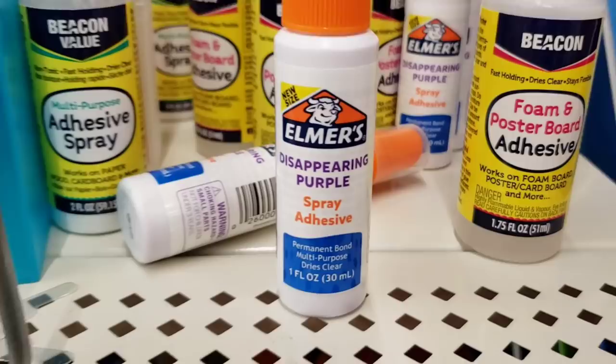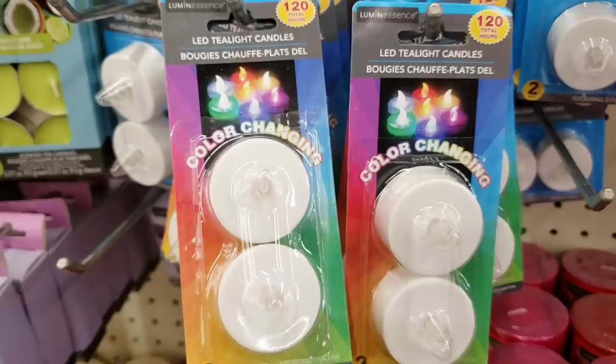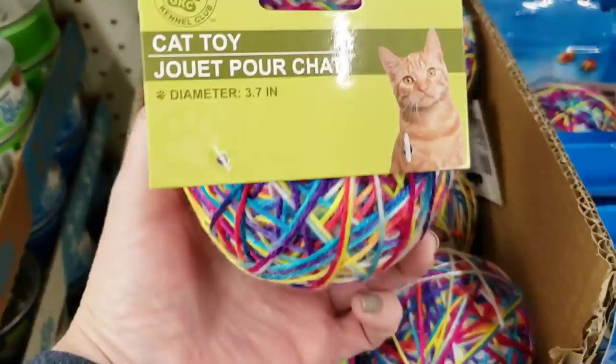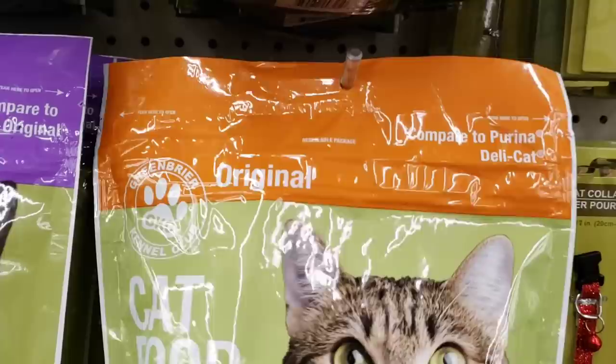I wonder how well this works — it's the Elmer's Disappearing Purple Spray Adhesive, 1-ounce bottle. I absolutely love these. I'm glad to see them back in stock. These are color-changing tea lights — you get two per pack. Look how fun your little kitty cat would have with this — it's a yarn ball, pretty colors.